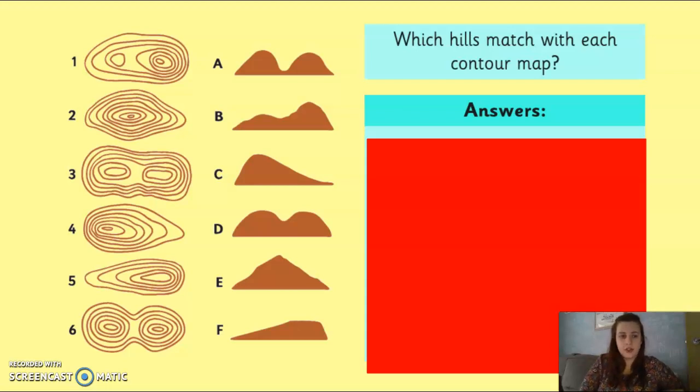Now a little task for you. We've got six examples of contour lines and six versions of what the hill would look like in real life. Remember, the closer together the lines are, the steeper the hill. Pause the video and have a go at matching them up to the correct shape. For example, this one here has a sort of figure-eight shape — which of these mountains is going to match that?